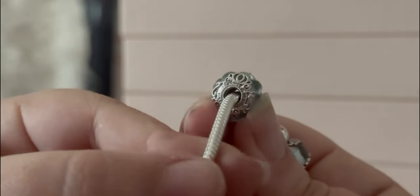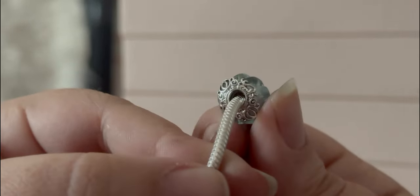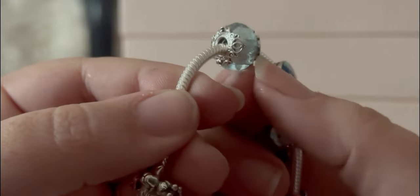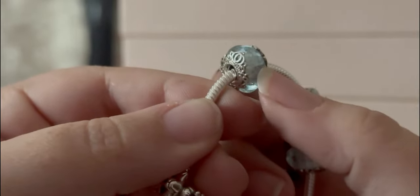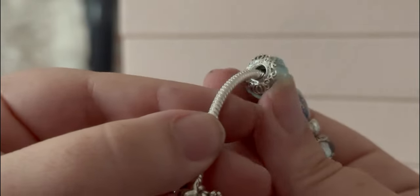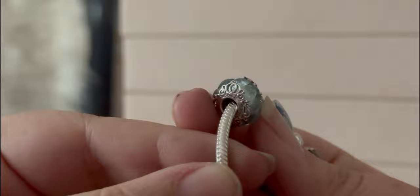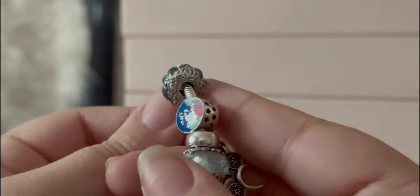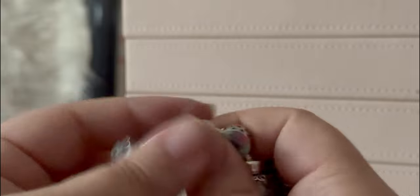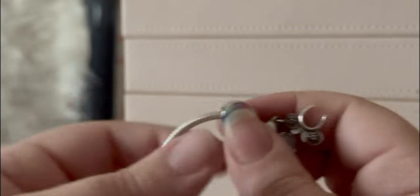Then we have the Cinderella Muranos, and look how glorious they are. They have this blue glass like her dress — it's like a bubble. Look at those scallops on the sides, the carriage sides. You just can't beat that.